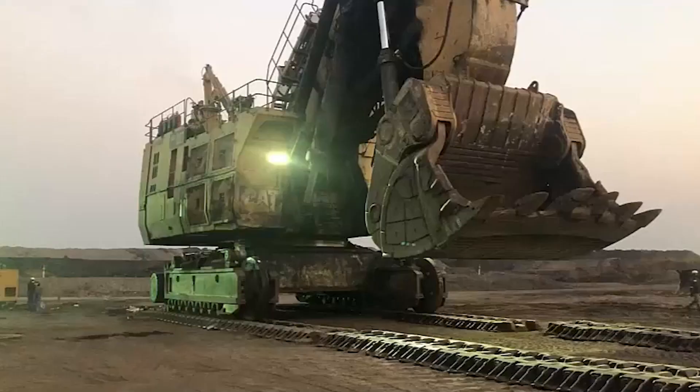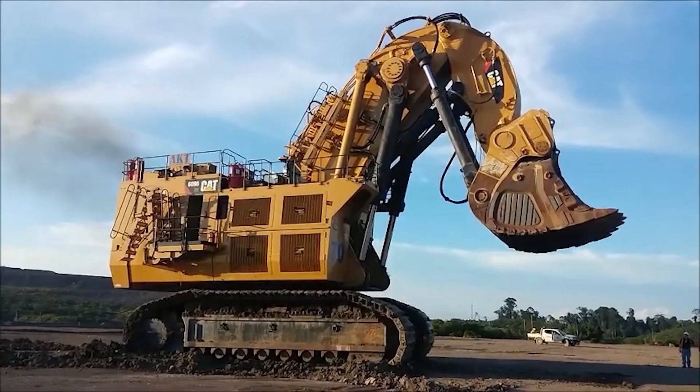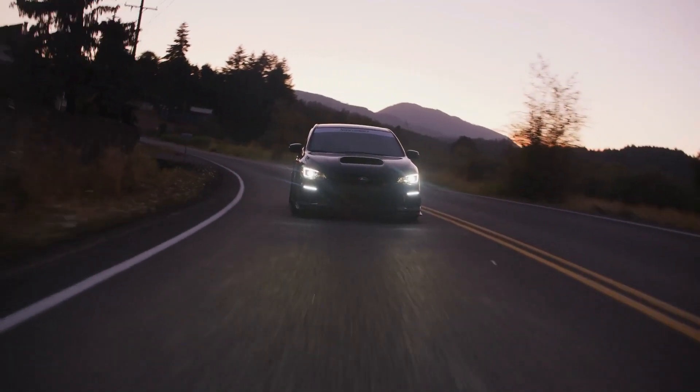The future is now. With cutting-edge sensors and real-time monitoring displays, operators can track every vital stat of this metal monster, just like keeping tabs on your favorite sports car.